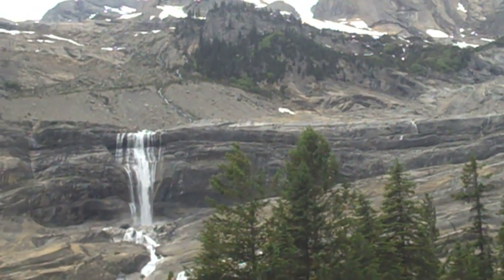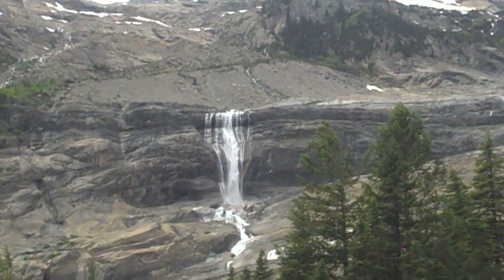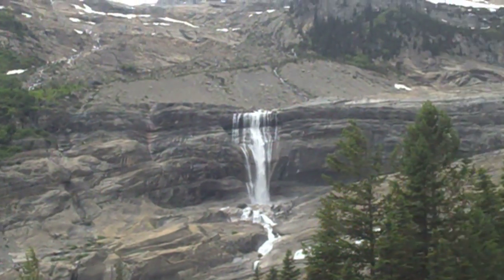I'd love to be able to go right up to the edge of that waterfall there. Beautiful. Mummery Glacier — definitely well worth it.